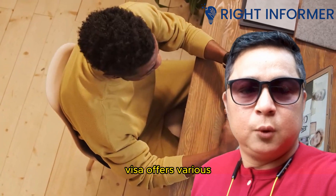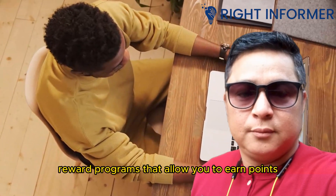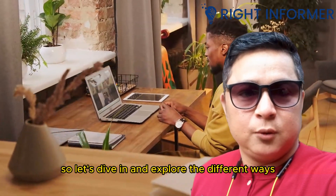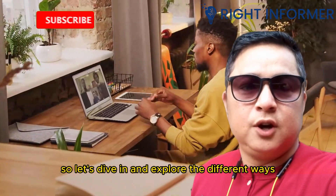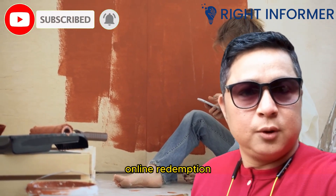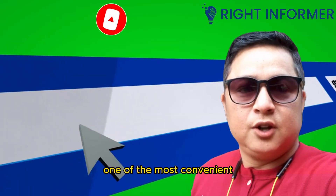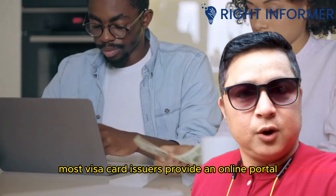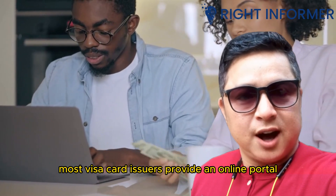Hey there, welcome back to our channel! In today's video, we'll be answering a popular question: how can you redeem the rewards earned on your Visa card? Visa offers various reward programs that allow you to earn points, miles, or cashback on your purchases. So let's dive in and explore the different ways you can redeem your hard-earned rewards.